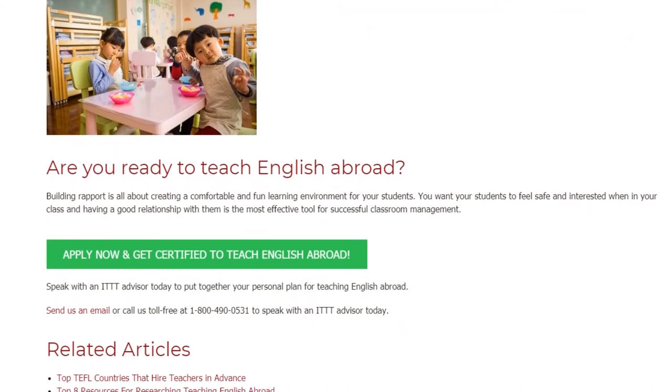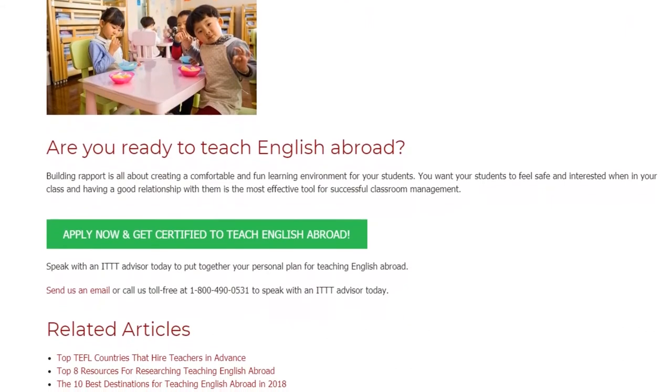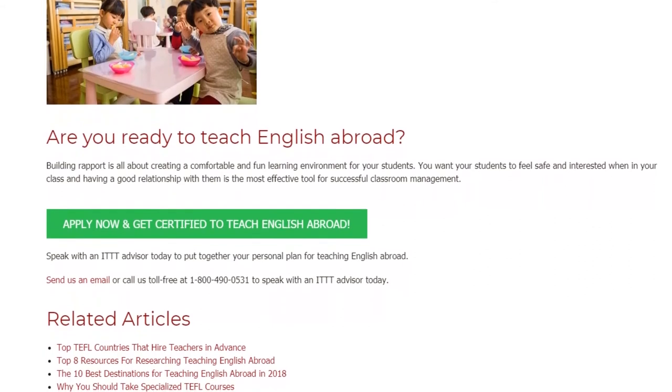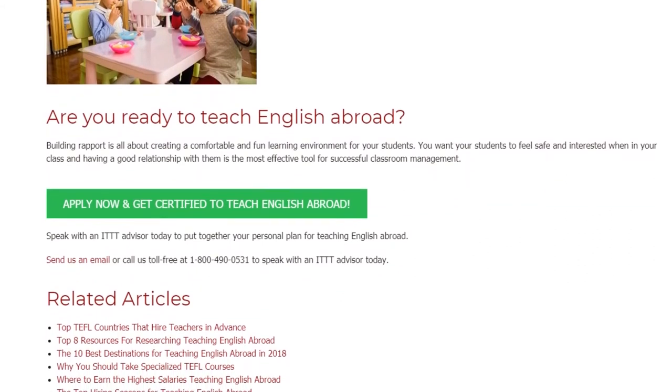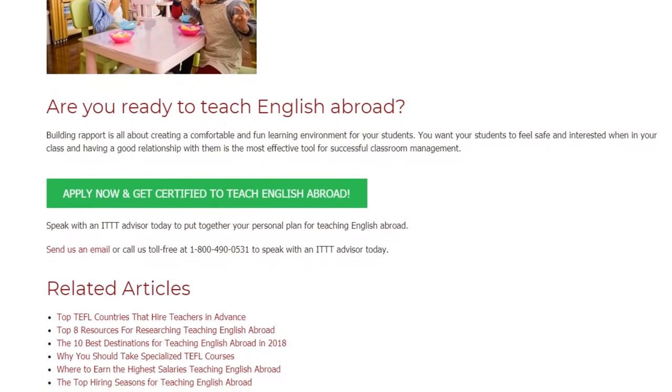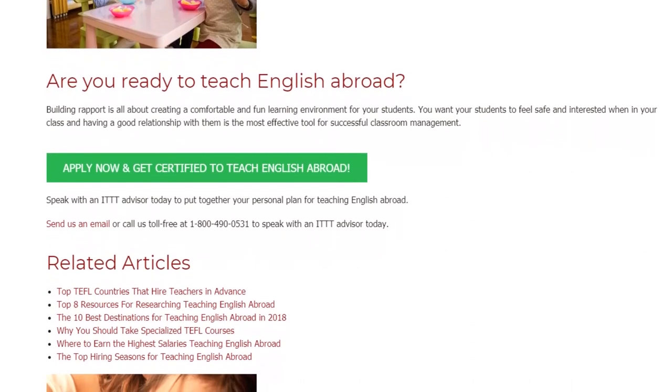Are you ready to teach English abroad? Building rapport is all about creating a comfortable and fun learning environment for your students. You want your students to feel safe and interested when in your class, and having a good relationship with them is the most effective tool for successful classroom management.